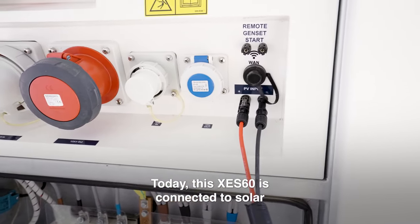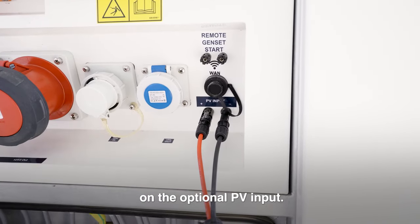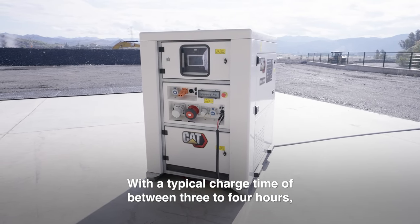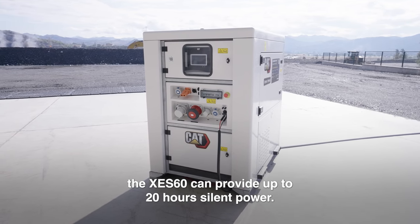Today this XCS60 is connected to solar on the optional PV input. With a typical charge time of between three to four hours, the XCS60 can provide up to 20 hours of silent power.